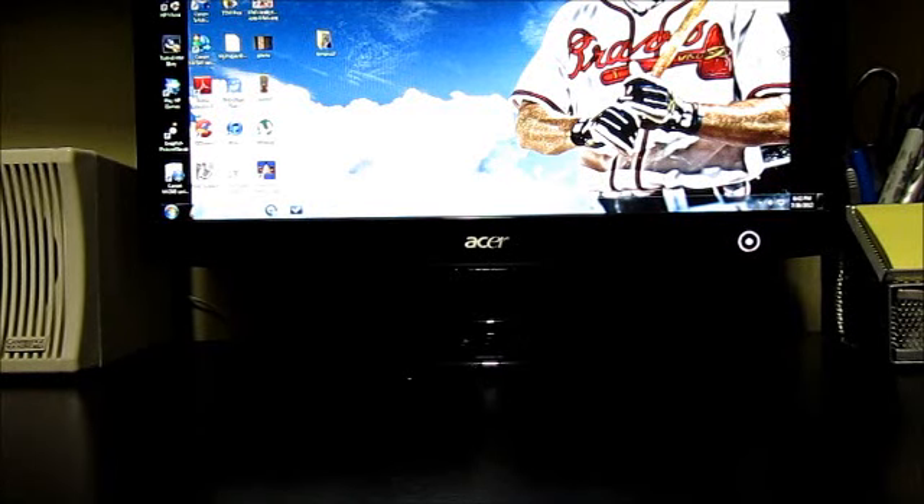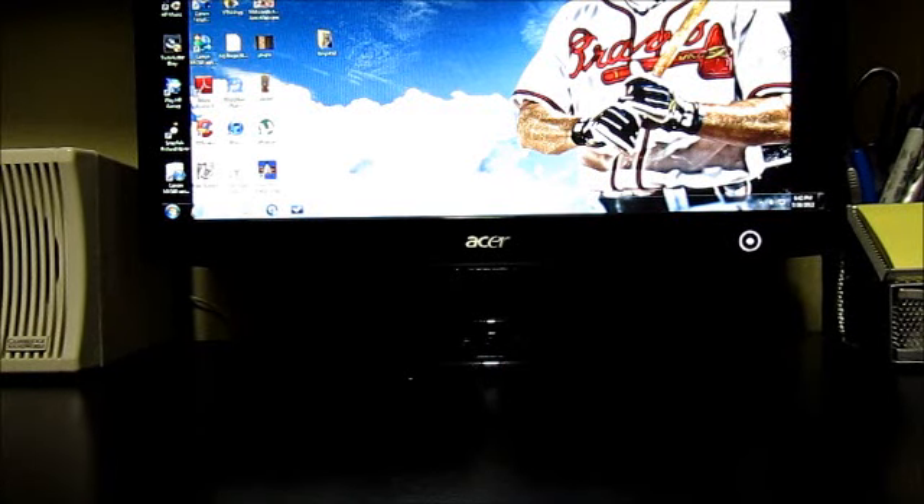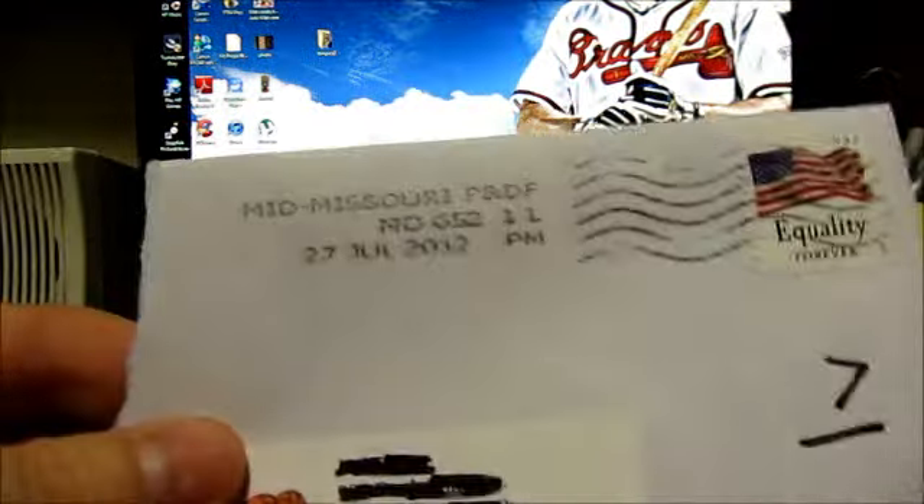What's going on YouTube, Kevin ML here coming at you on my Monday mail day, July 30th. I got four TTMs in today and I'll save the best one till last — I got a pretty awesome one I want to show you guys at the end, so I'll get right in and show you what I got.